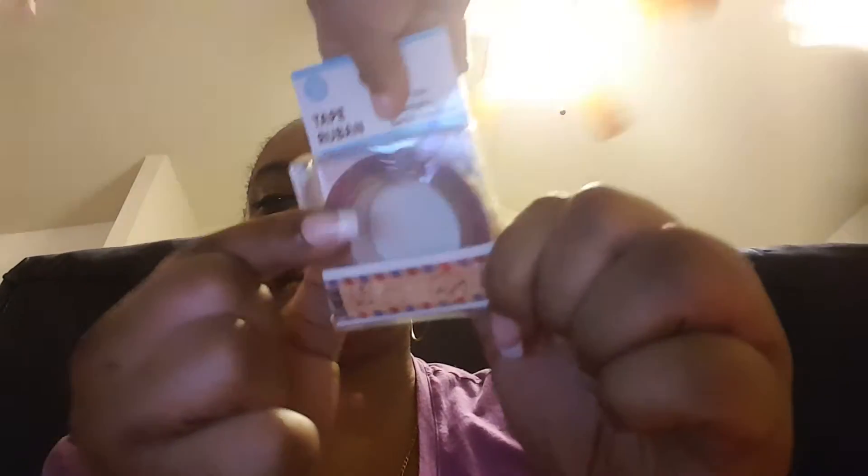Did I call it washi tape? I'm going crazy — I'm trying to keep one eye on her and one eye on y'all. Anyway, y'all know my store does not normally have washi tape, so I'm really glad they got this one in.